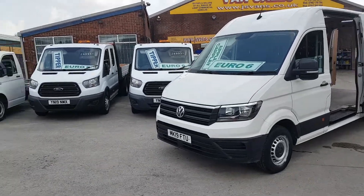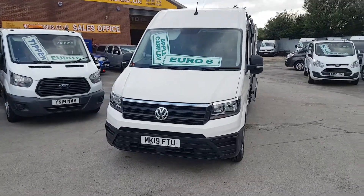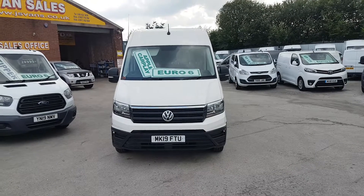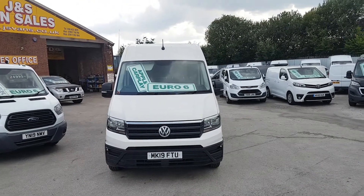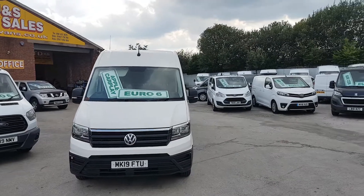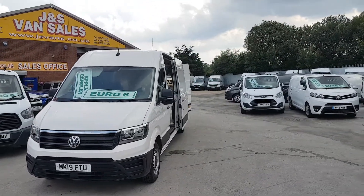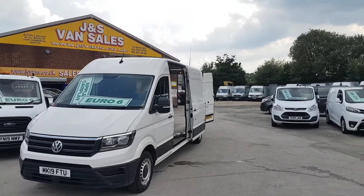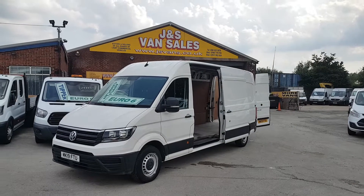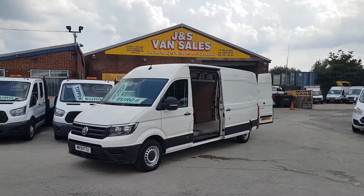Welcome to JNS Commercial Van Sales Limited. This one is the VW Crafter CR35, 140 brake horsepower, long wheelbase, high roof, Trendline 2019 — a 19 reg, one owner from new. It's a nice clean van all around, 77,000 miles, still under VW warranty until 2022, and it's got Apple CarPlay.